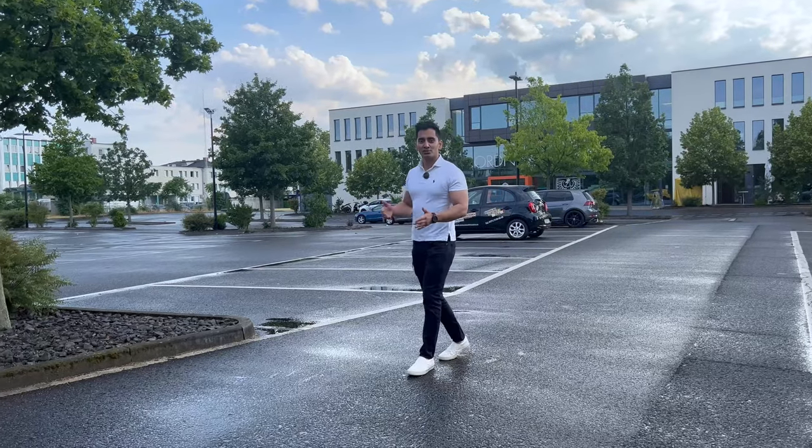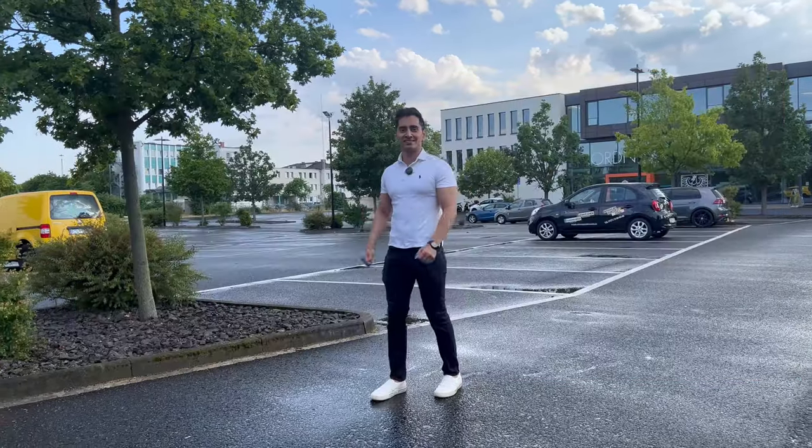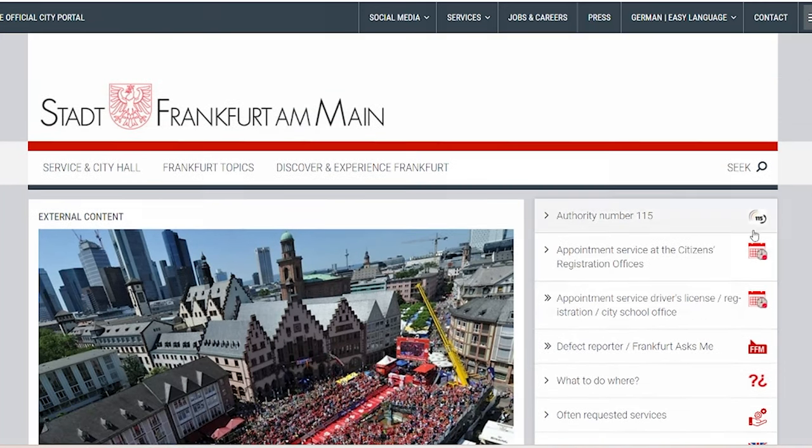Let's talk about the list of documents required to convert your international driving license to a German driving license. Let me quickly show you how to book an appointment on the city website — in this case, we'll be looking at Frankfurt City. As you can see, on the Frankfurt City website, there's a straightforward link to the driving license authority.